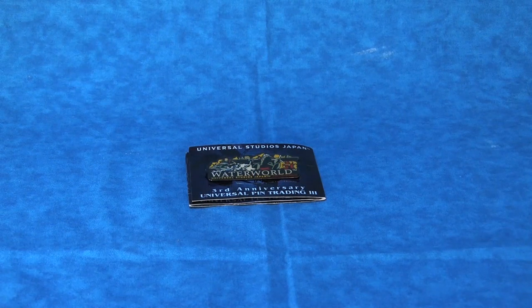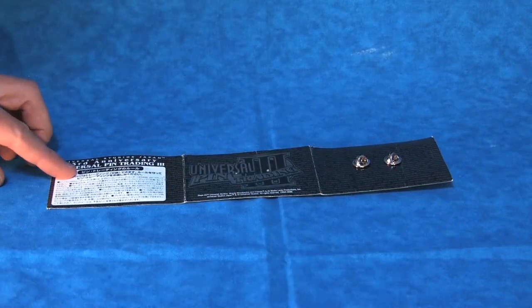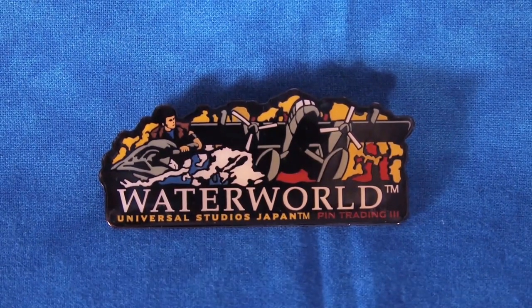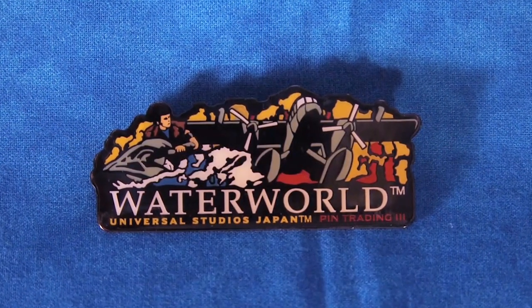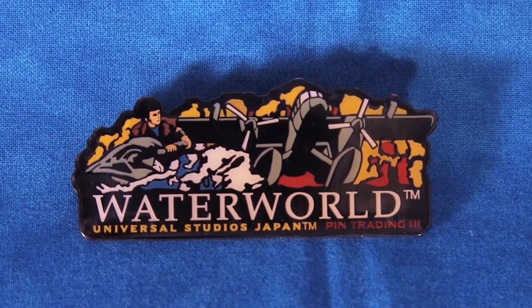The third anniversary pin is the largest in my collection and is displayed on this tri-fold backing. Again, the mariner is on a jet ski with the seaplane crashing beside him. On the back we get two metal fasteners to support the larger pin size, and I believe this pin is the most bombastic of all the collection given its elongated design.